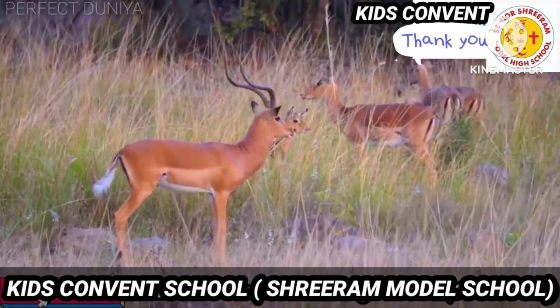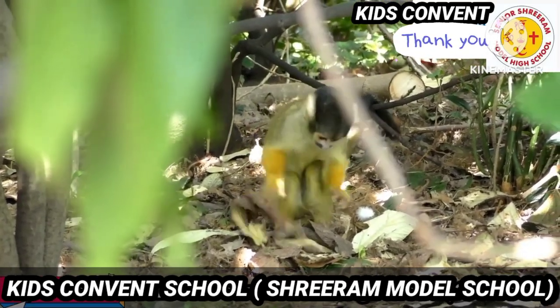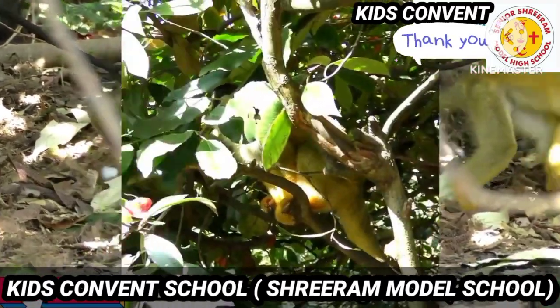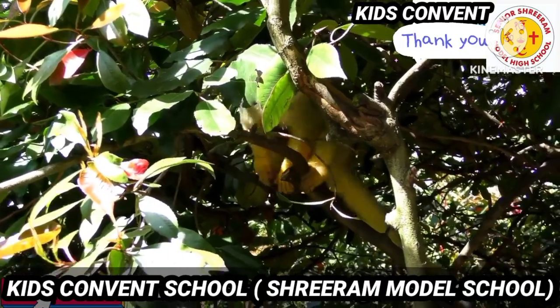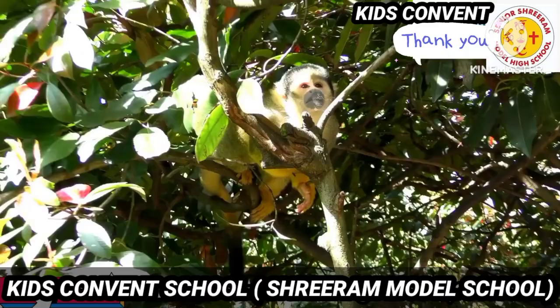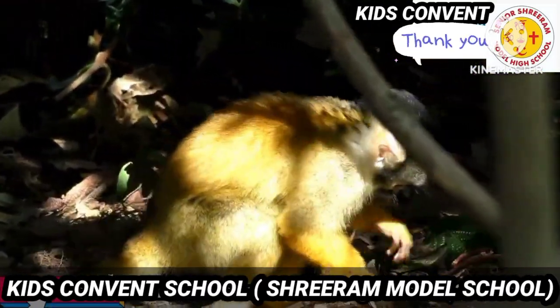The next one is monkeys. Monkeys are fun-loving animals. They are also wild animals and love to jump from tree to tree. They have a long tail and love to eat fruits — can you guess? Yes, it is banana! And besides that, they also love to eat seeds.